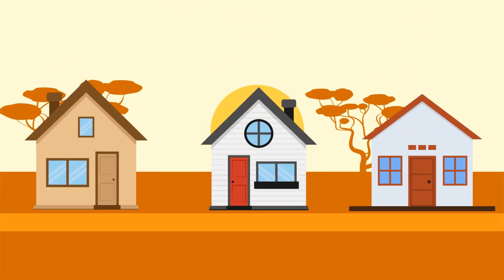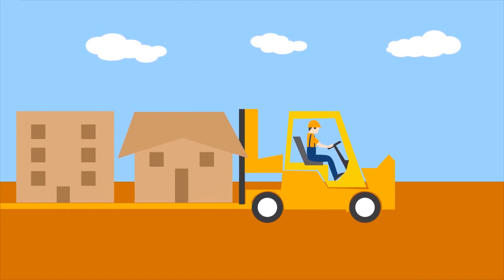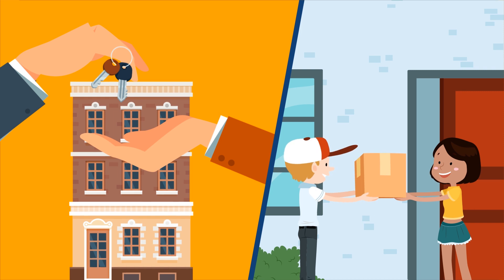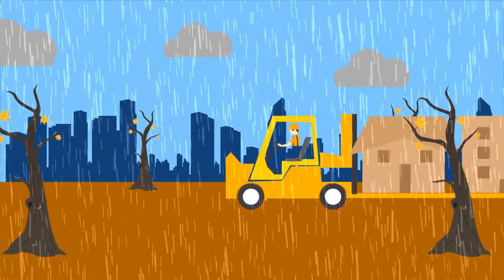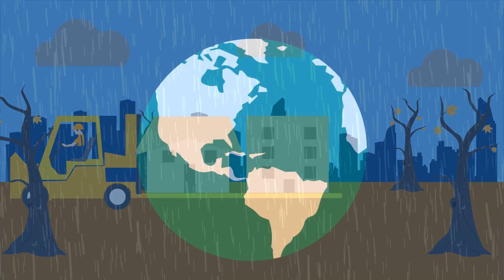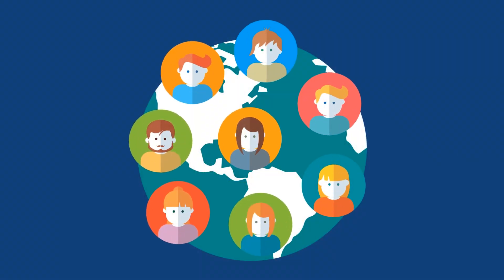Mass production of buildings can really change the world. Boxable rooms can be inventoried and shipped to site next day — meaning buying a house will be as fast as ordering on Amazon. It also allows rooms to be shipped overnight in the event of a natural disaster. Help us change how the world lives.